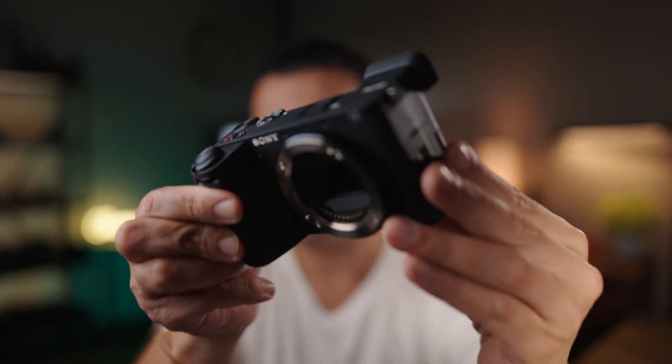The first announcement is going to be the Sony A7C Mark II, and when talking about this camera we can actually estimate what it's going to be. In other words, it's going to be pretty much a Sony A7 IV rehoused in this same compact body.